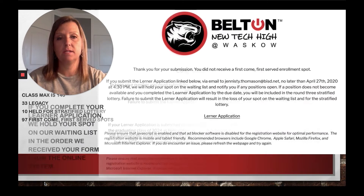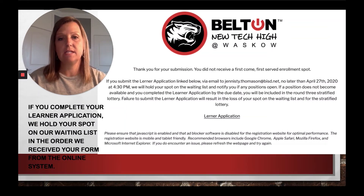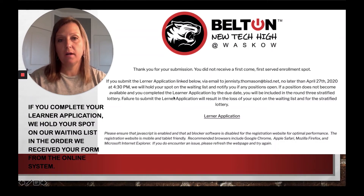The other screen you could possibly see tells you: thank you for your submission, but you didn't receive one of those 97 spots. You can still submit your learner application no later than April 27th, 2020 at 4:30 p.m., and that holds your spot on our waiting list and gives you a spot in our stratified lottery. Even if you get this screen, please submit that learner application. Last year and every year we're able to pull students off the waiting list once we verify those first 97 and confirm they're in district.